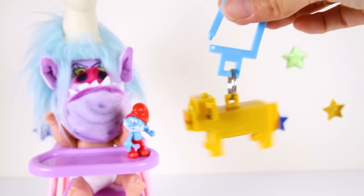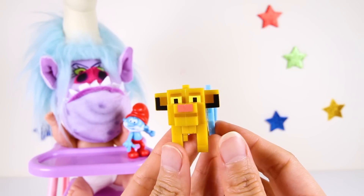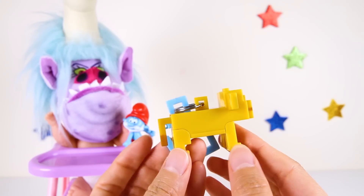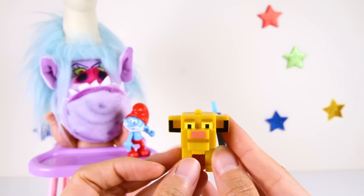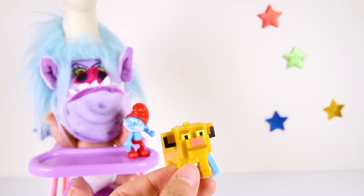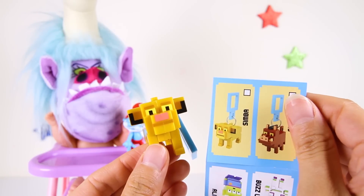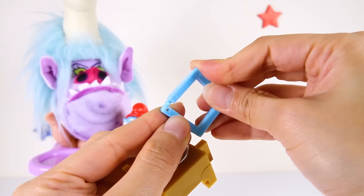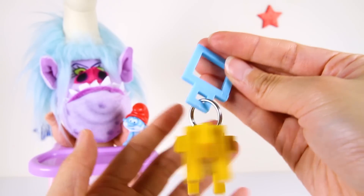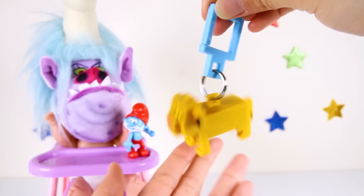And we got Simba from Lion King! Simba is a baby lion cub here, but he grows up to be the leader of his pride — just like Papa Smurf! Simba has a really loud roar for such a small cub! Here's Simba on a flyer — cool! The best part about this toy is that you can hang it on your backpack and show your friends who your favorite character is! Maybe Baby Chef will hang it on her backpack!